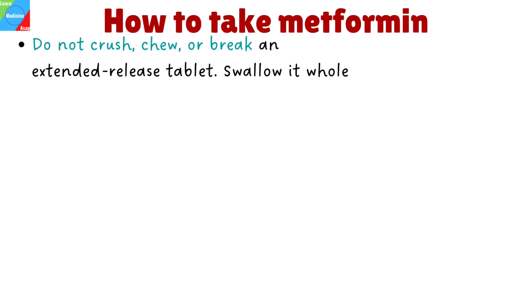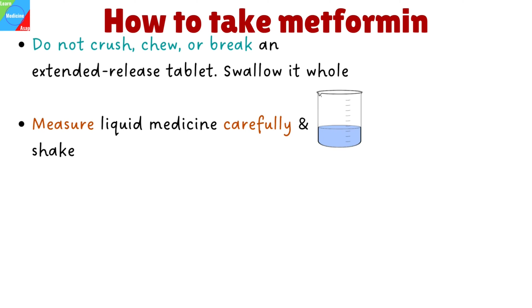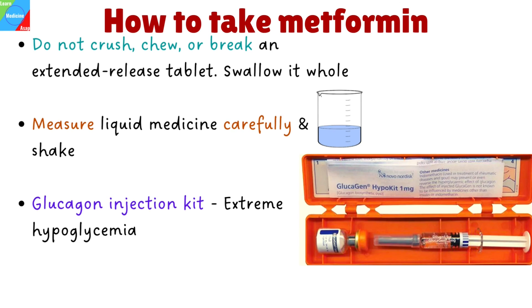Do not crush, chew, or break an extended-release tablet — swallow it whole. Measure liquid medicine carefully. Shake the oral suspension before you measure a dose, and use the dosing syringe provided or a medicine dose-measuring device. In the event that you experience extreme hypoglycemia, your doctor might recommend a glucagon injection kit. In case of an emergency, make sure your family or close friends know how to administer this injection.